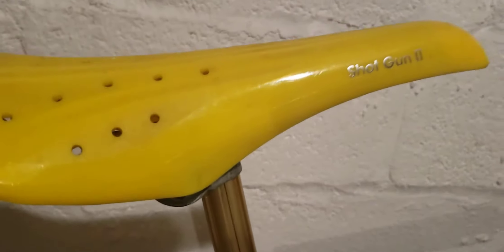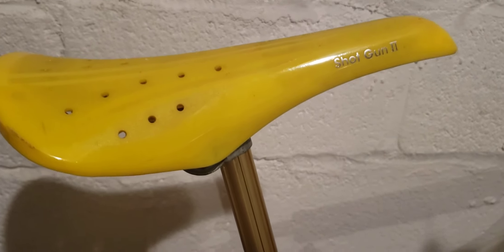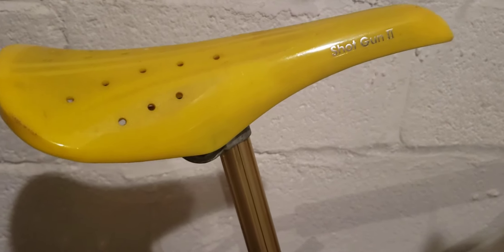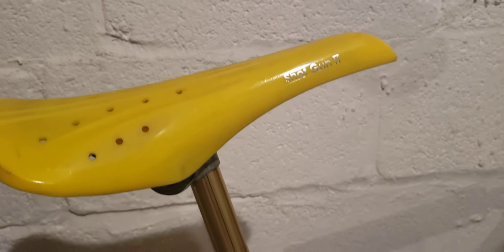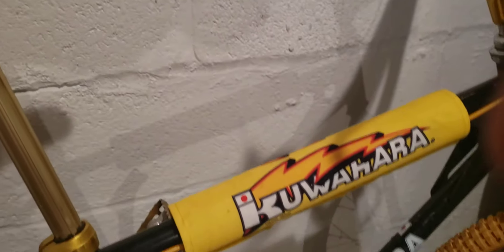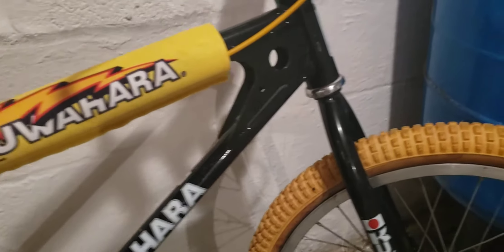There's a Suntour seat clamp, a fluted gold seat post. The only thing not original on this bike is the seat — the Alina lightning bolt seat came on it, but I liked this shotgun seat. It was new old stock and it went on there perfectly. The pads are not original, but they do the part.